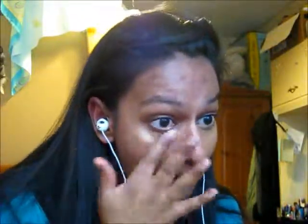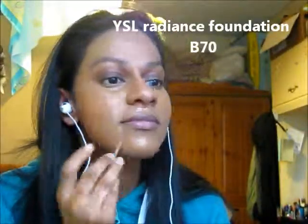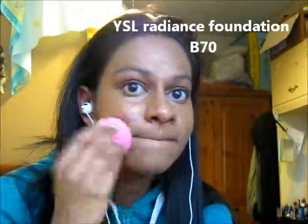Next I'll be using my sample of a YSL Radiance Foundation. It's a pretty good match to my skin and I'm using my Beauty Blender, which I got from Birch Box, just dabbing it all over to try and blend it in and make it look as natural as possible.